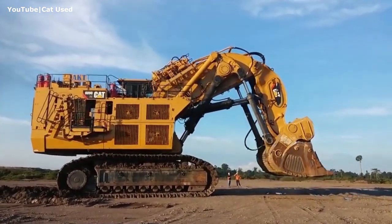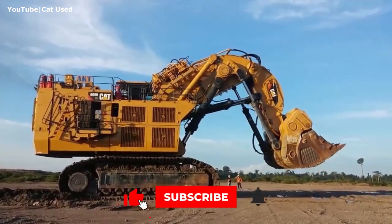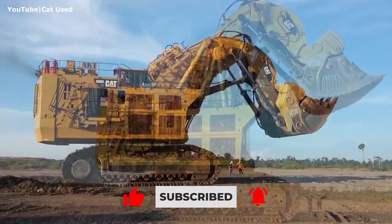That's it, folks. We hope you've enjoyed this video. Don't forget to give it a like and subscribe to our channel. Until next time, keep on digging.